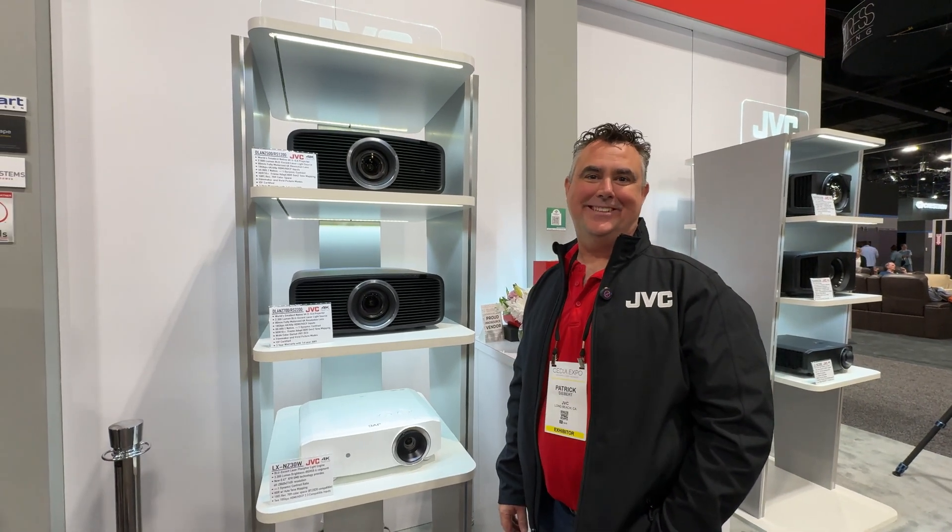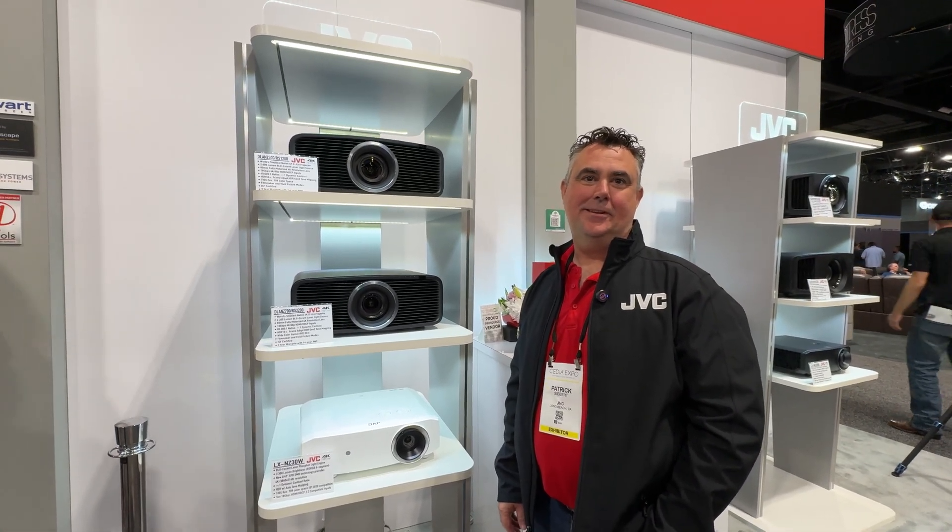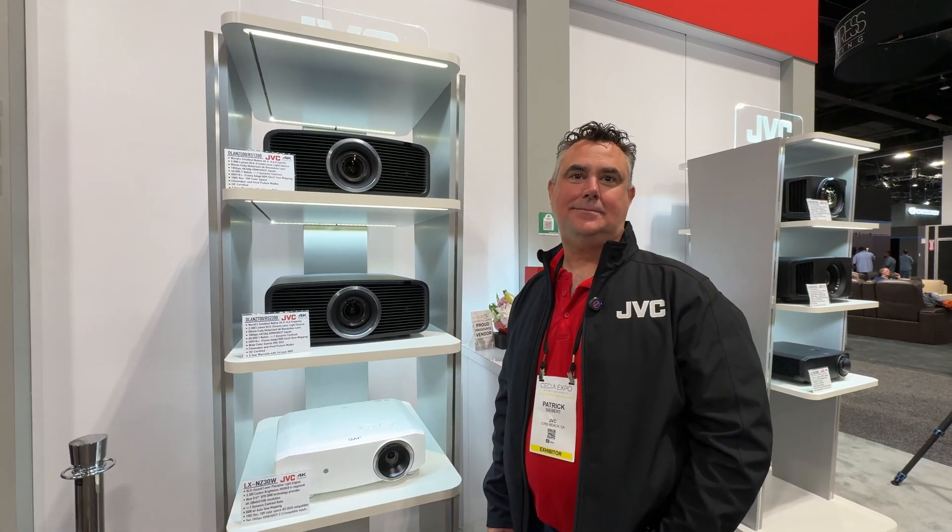Hey, what's up? Mark Henninger here at CDN 2024. Sound and Vision is visiting the JVC booth. I'm here with Patrick, and he's going to take us to JVC's brand new projectors, which I witnessed in the demo, and I got to say, best looking picture I saw at the show.